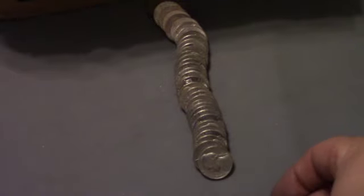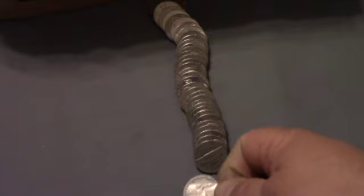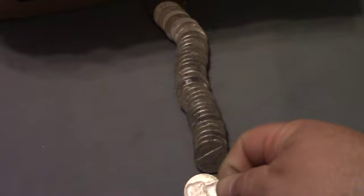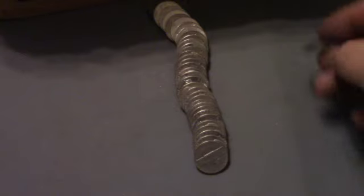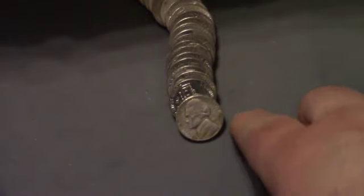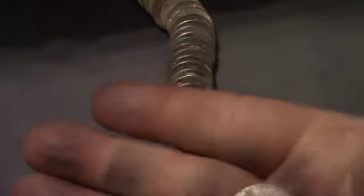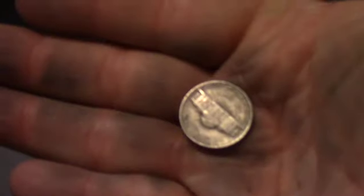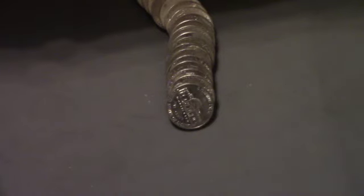This is roll 9 of box 2, and we've got ourselves our first find: a 1959 Denver. A few coins later on the same roll, we've got a 1941 Philadelphia — that is our second find of the box. Still roll 9.